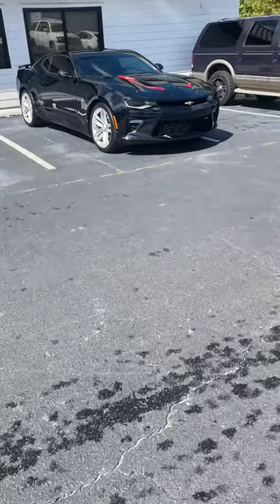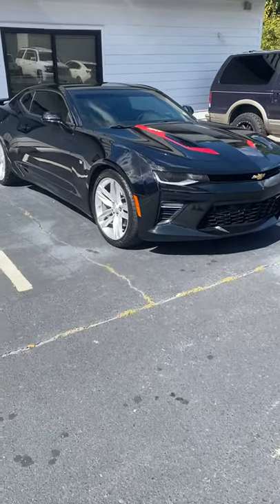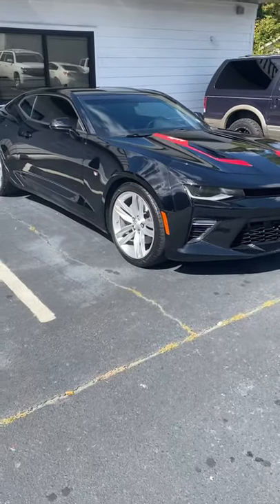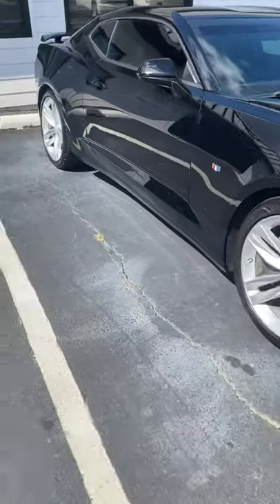All right, YouTube, we up here, we back at it. Davenport Customs taking delivery of a 2019 Camaro SS, 50th edition, black on black.